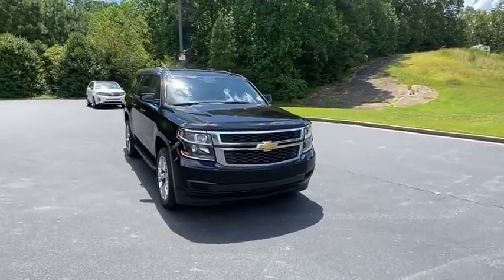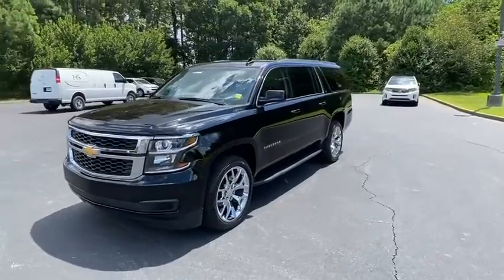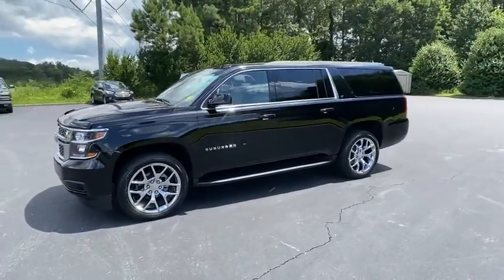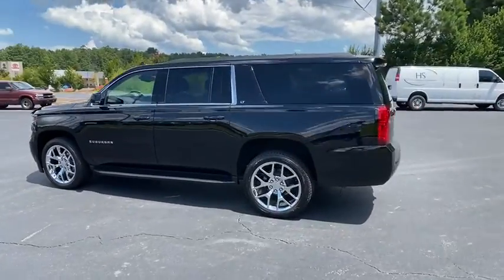Looking for the right vehicle? Check out the 2019 Chevrolet Suburban. Suburban excels at towing heavy trailers, hauling loads of people and gear, and enduring hard use and rugged terrain.